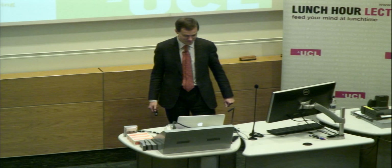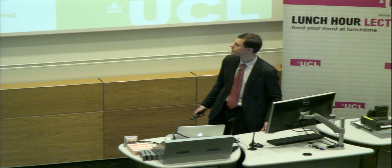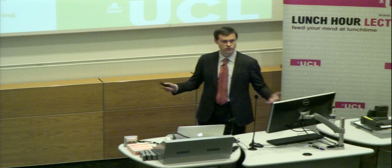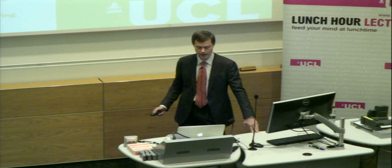Thank you very much, Paul. It's really a pleasure to be here. I will speak about my passion today — lessons that we can learn from nature to design new solutions to problems in energy, water, sustainability, and health. That's what we're exploring in the Center for Nature-Inspired Engineering here at UCL, which is very multidisciplinary, stretching across disciplines from computer science and chemical engineering all the way to architecture and biochemical engineering.